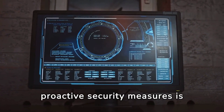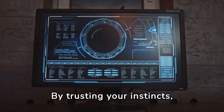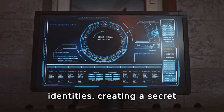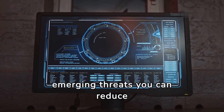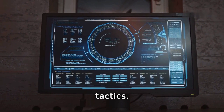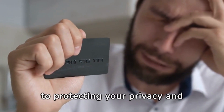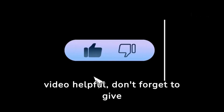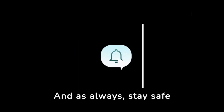In conclusion, staying vigilant and adopting proactive security measures is essential for safeguarding against deepfake AI clone calls. By trusting your instincts, verifying caller identities, creating a secret code word with your family, and staying informed about emerging threats, you can reduce the likelihood of falling victim to these deceptive tactics. Remember, it's better to be safe than sorry. Thanks for tuning in — if you found this video helpful, give it a thumbs up, share it with friends and family, and as always, stay safe in the digital world.